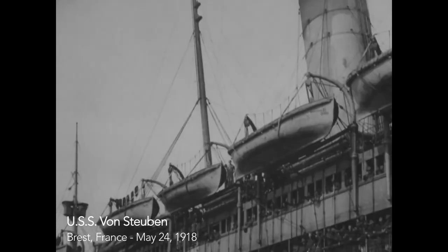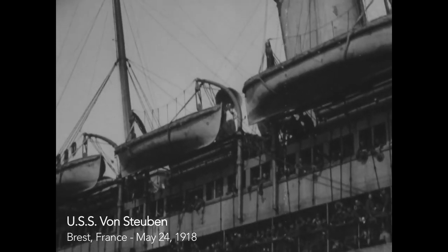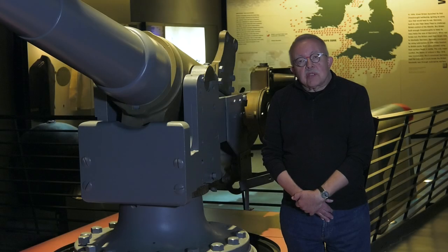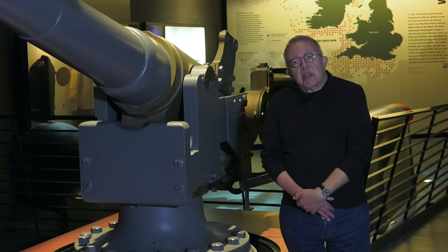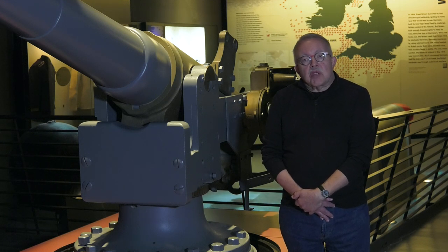Von Steuben was a Prussian general who helped train the Americans during the American Revolution. And so I always liked little ironies of war like that — where a gun that was a British gun, captured by the Germans, used by the Americans, was put on a ship named after a Prussian general from the 18th century.